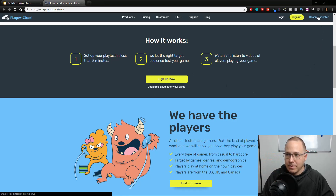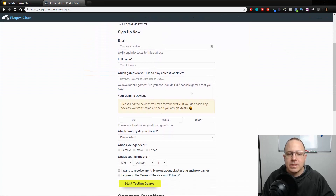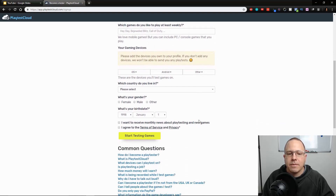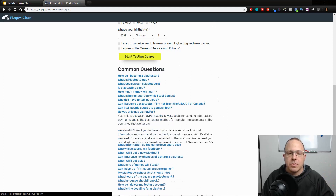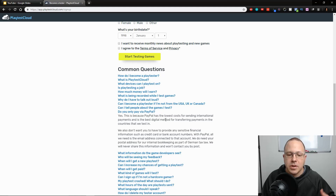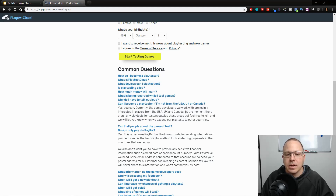Let's look at how to become a tester. When you become a tester, you just sign up. It's pretty basic — which games do you like to play, what type of phone you have, what country you live in, and so on. Do you pay via PayPal? Yes, because PayPal is the lowest cost, so you make this money directly to your PayPal account. Can I become a tester if I'm not from the USA or Canada? Currently the game developers they work with are mainly interested in players from USA and Canada, but that doesn't mean they won't expand to other countries, so go ahead and try to apply.